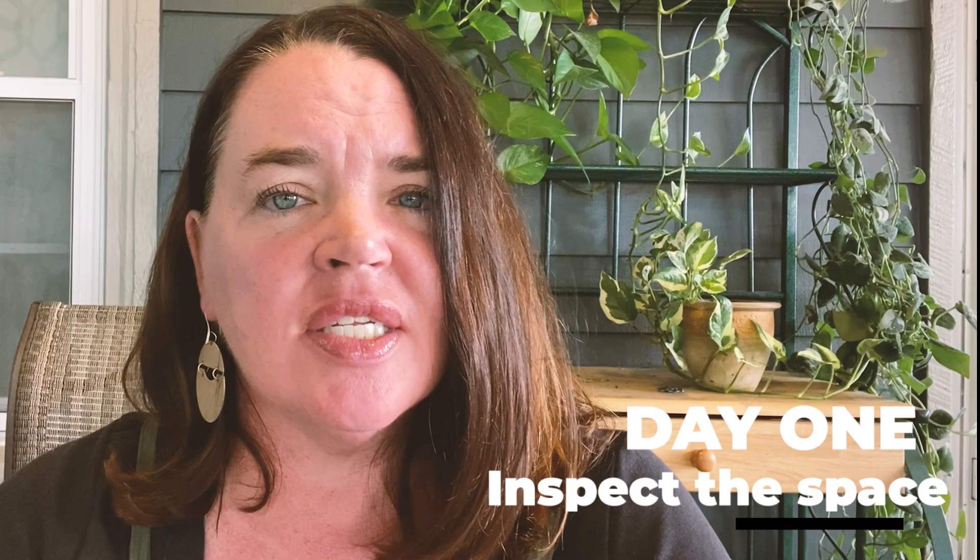Day one is to inspect the space. See what you need and see who you need to help you. You do not need to do this alone. This is a big job and there are resources out there that can really help. Identify what those resources are. Lean on folks that might have good information for you, like a realtor near you or someone who's gone through a downsize recently.